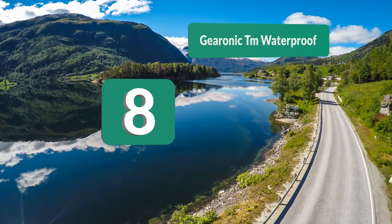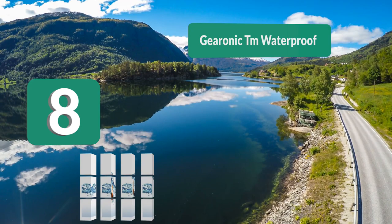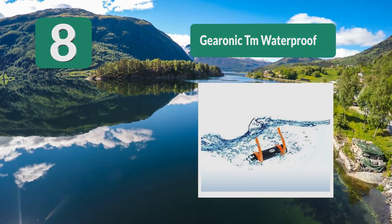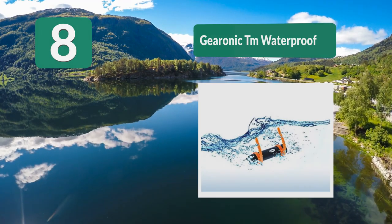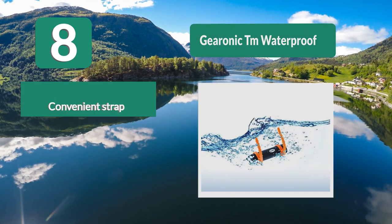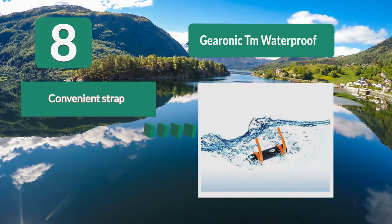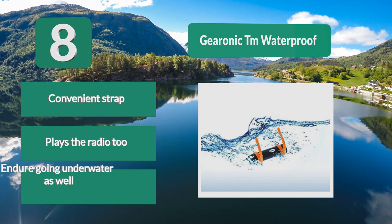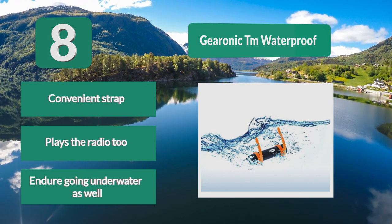Number 8: Gearonic TM. This comes with a waterproof strap that easily lets you attach it anywhere you need to — perfect for sunglasses if you're on the beach, or goggles if you're in the water. Along with the strap, the waterproof MP3 player also comes with headphones that can endure going underwater. It also plays the radio.